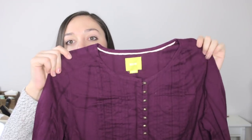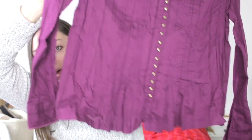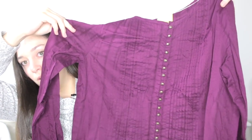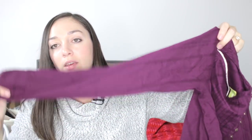Next is a top by Maeve, sold at Anthropologie, size medium. It's a really pretty purpley-plum blouse with ruffle detailing on the bottom, buttons that go all the way up, a peasant style, and little sleeves that also button up. I thought it was pretty and unique.